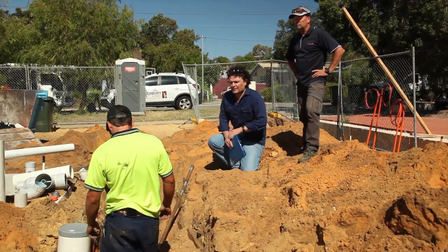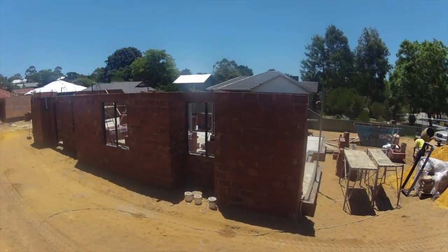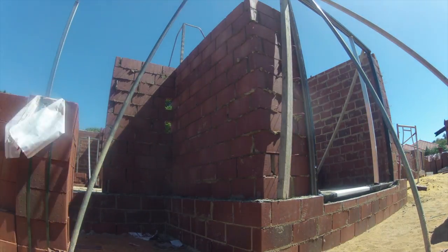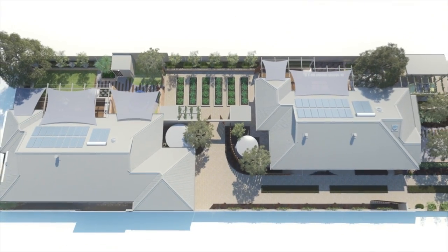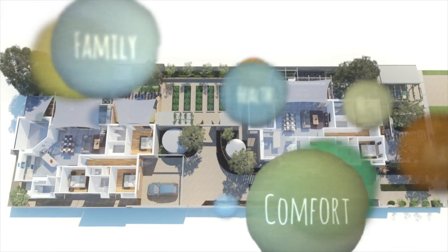My name is Josh Byrne and I've been on a mission to prove that high-performance energy-efficient homes don't have to be complicated or expensive. This is a groundbreaking project following the design and build of two 10-star rated solar passive homes on one suburban block. My family and I will be living here in just a few months.